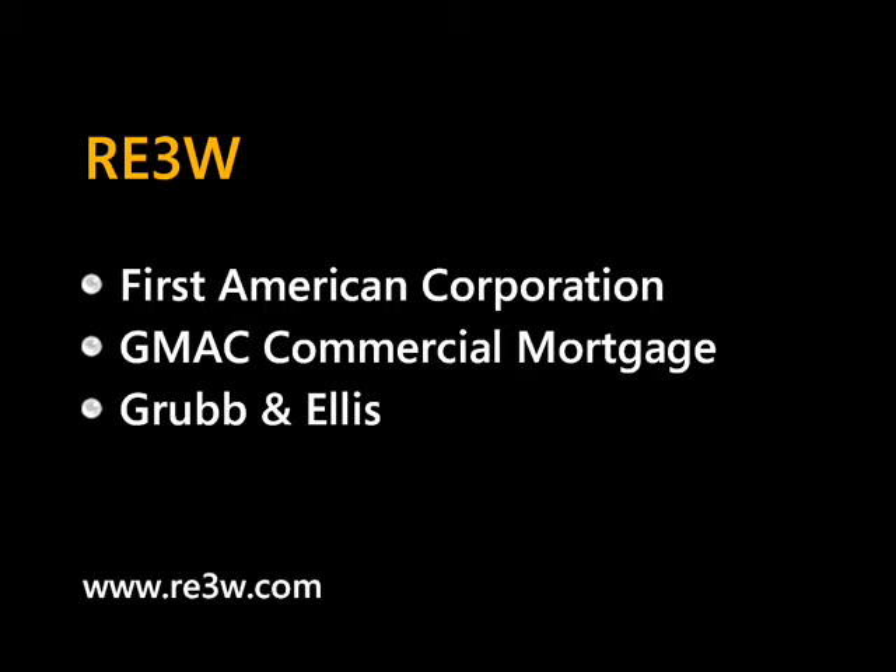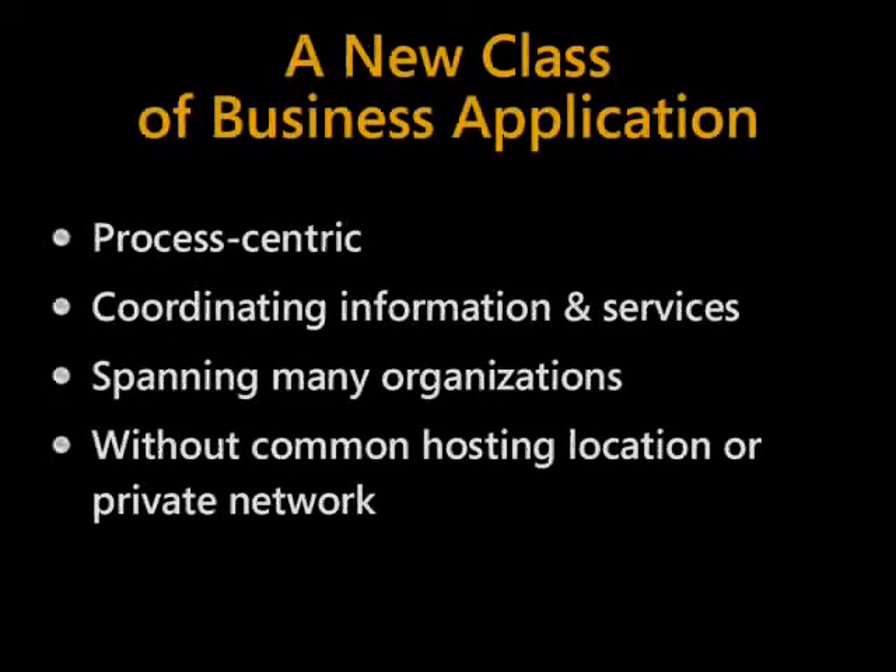This demo also highlights the roles of other commercial real estate participants like GMAC Commercial Mortgage and Grub and Ellis. Connecting all those stakeholders is complex and Longhorn helps with some enabling technologies. You'll see a new kind of process-centric application that provides a great user experience by coordinating the information flow and services from a variety of organizations, all without requiring a common hosting location or private network.